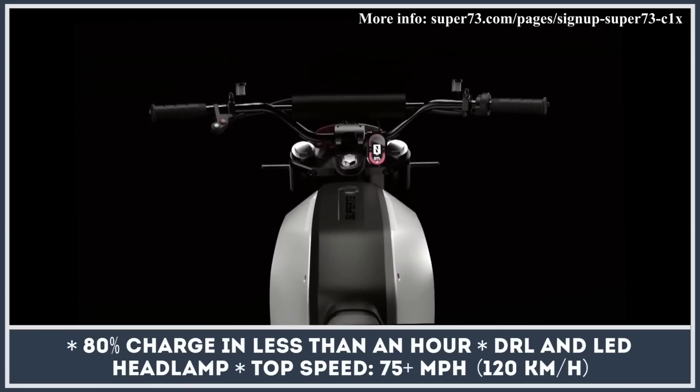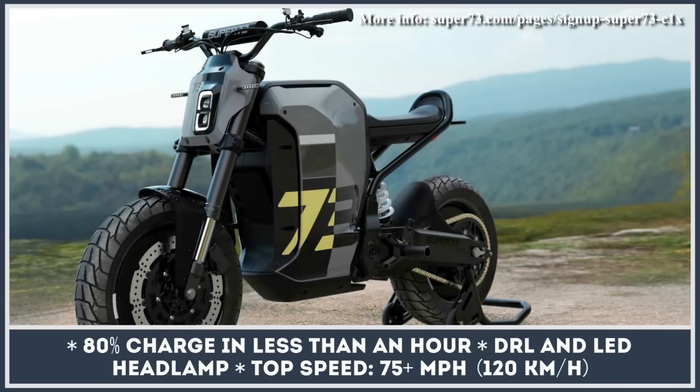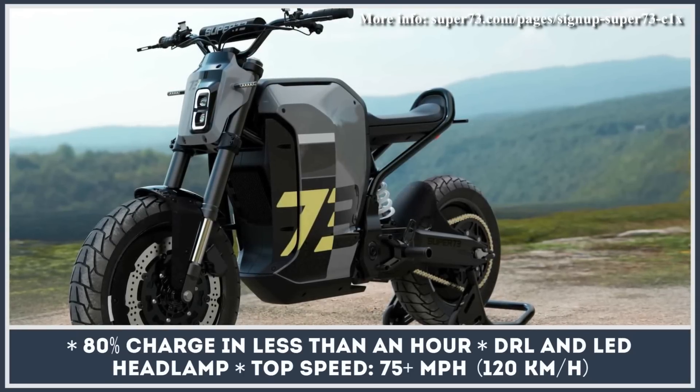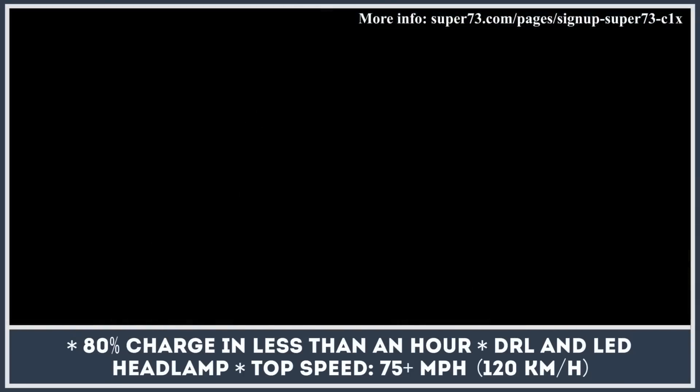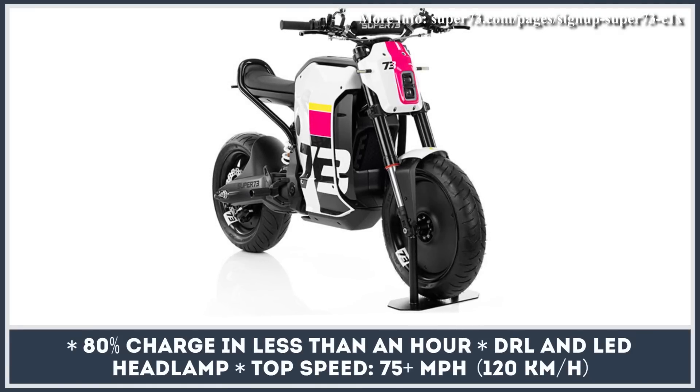The list of other specifications already announced includes fork and rear monoshock suspension, bright daytime running lights, and an LED headlamp. The production-ready model is likely to enter the market in late 2023, and you can already place a refundable $73 deposit for this bike.